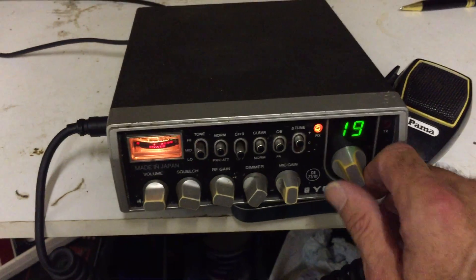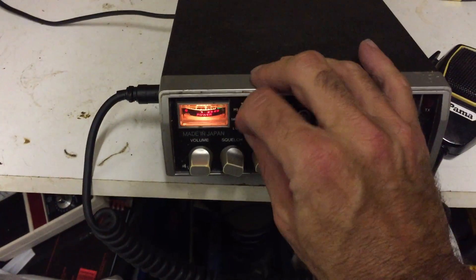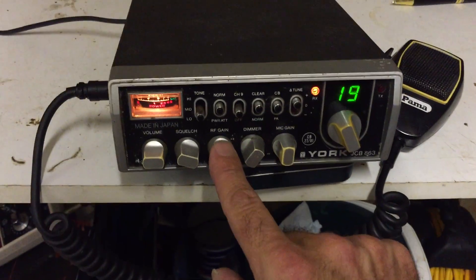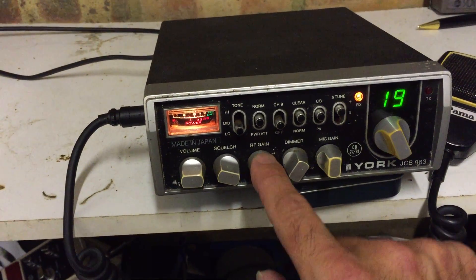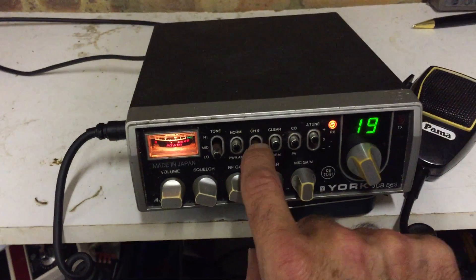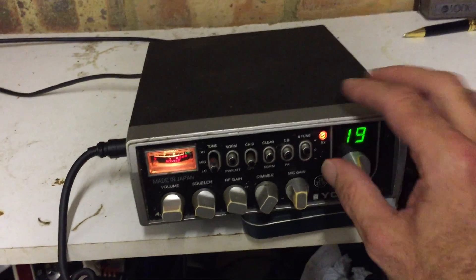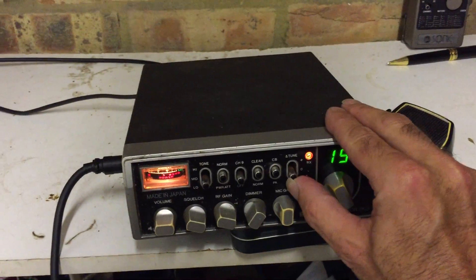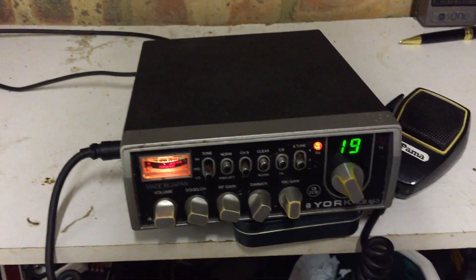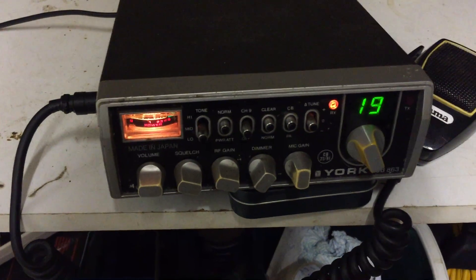So yeah, a bunch of dials across the front including the channel selector, and then a bunch of switches. You've got a three-way tone switch: low, medium and high. There's a normal setting and what looks like Power ATT — I haven't come across that before, so I might have to look that up. Your normal channel 9 selector, clear and normal — that might be some kind of tone control. Then your CB and PA switch. And then there's a tune control — plus and minus with a zero in the middle — I think for slightly adjusting the frequency, so if someone's on a rig that's slightly knocked out you can adjust to get a better or clearer signal.